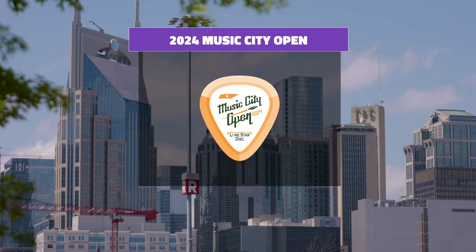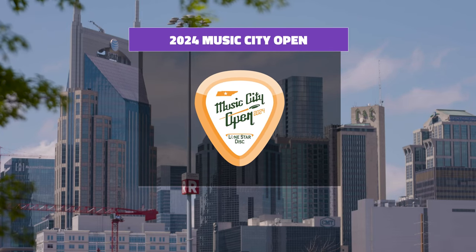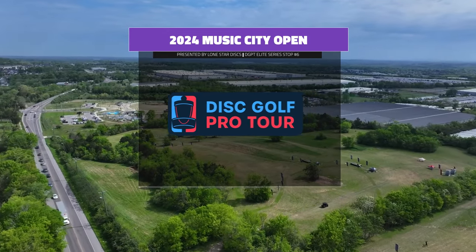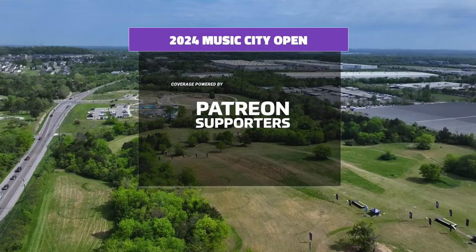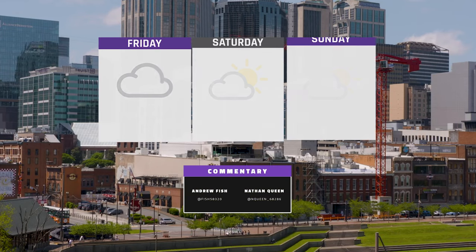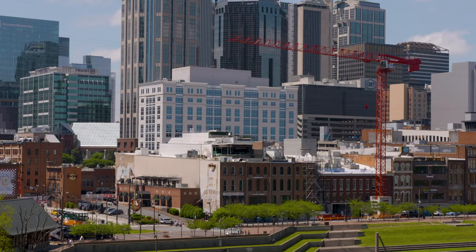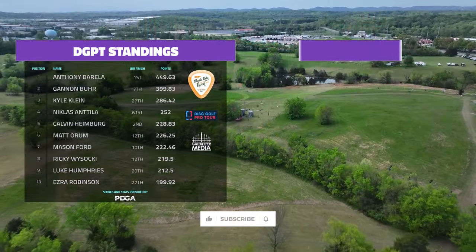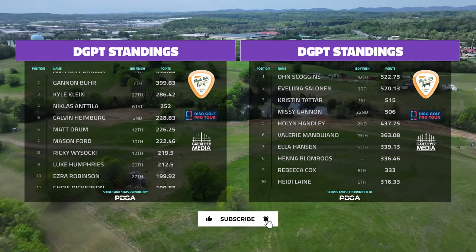Welcome back disc golf fans to the 2024 Music City Open presented by Lone Star Discs, out at Millridge Park this year with a halfway new design. Kind of like Jonesboro, we're renumbering the holes along with some new holes. I'm Nathan Queen, joined by Andrew Fish. Pretty neat layout here — mostly open, a lot of out of bounds in play, and if the wind is up this can be a very challenging track at over 11,000 feet.